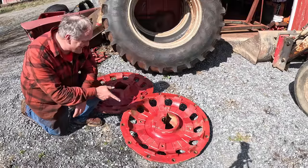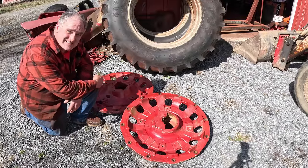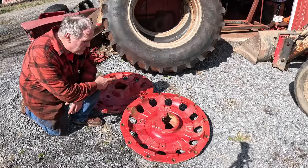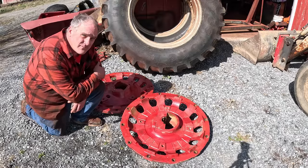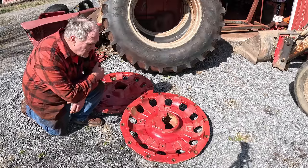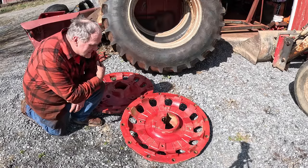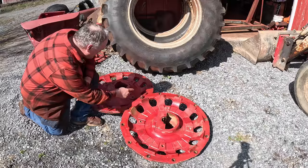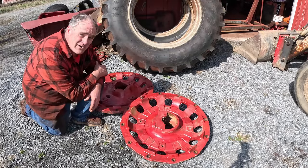As for these wheel centers, I have a couple of choices. I can either go with the regular clamp style or the wedge-lock style — I can go find one or the other at one of the salvage yards south of me, or I can take and swap one off of the 756 that's got two of these on it and put the wedge lock on it. I don't know — I'll figure it out later.